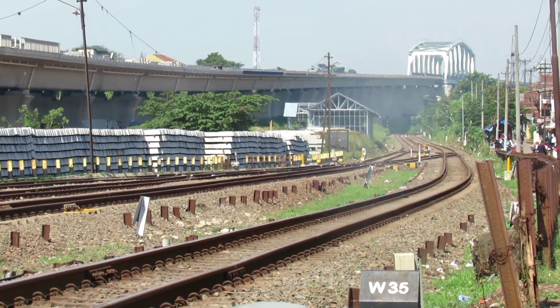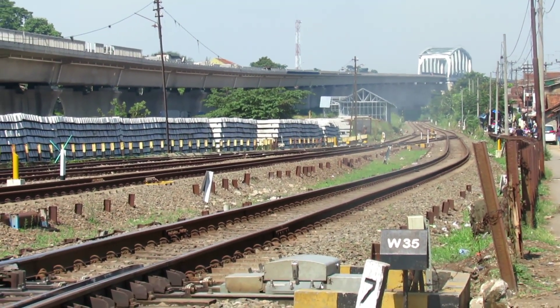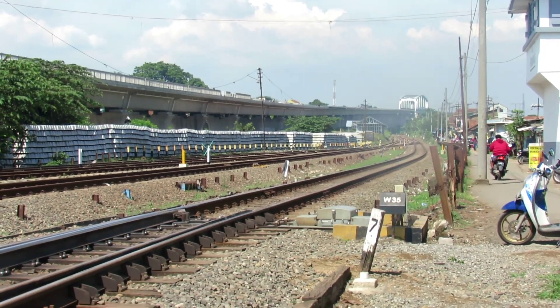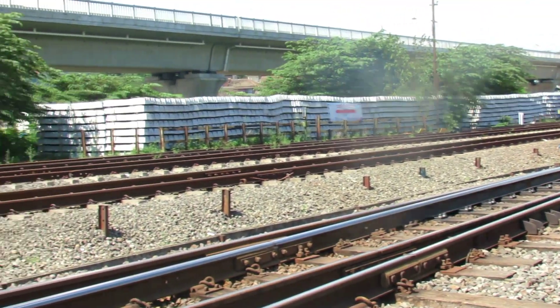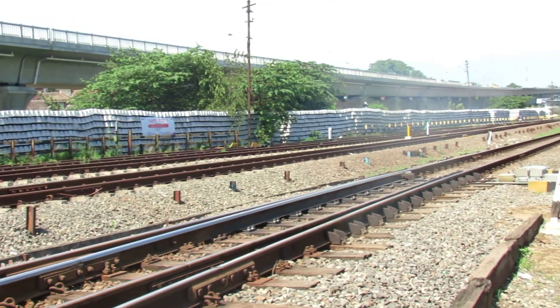Kalau dari desain stasiun Padelarang sih, besar banget stasiunnya. Sampai ke sini nih, hampir sama seperti yang di Rancaekek — panjang sampai ke sana. Mantap.